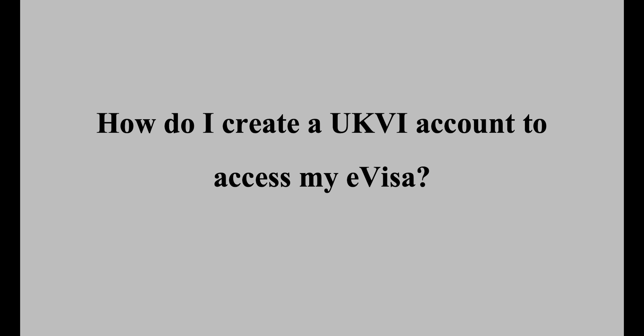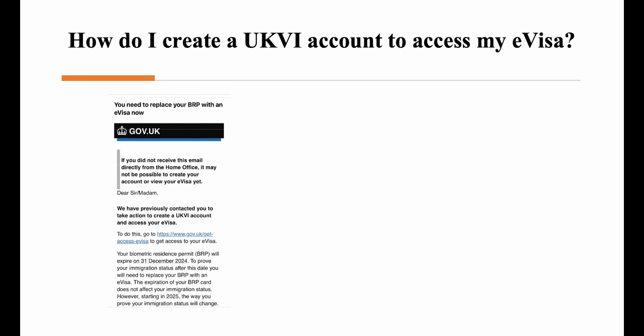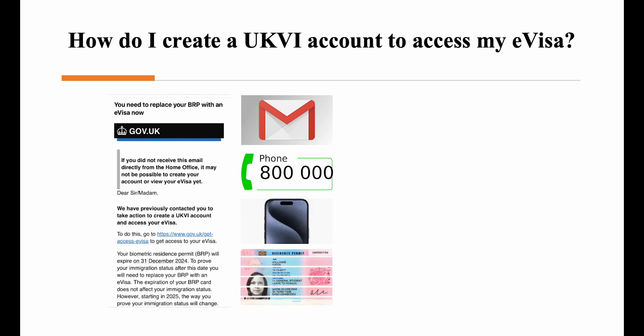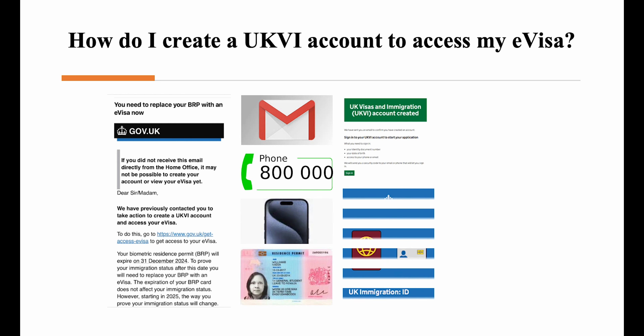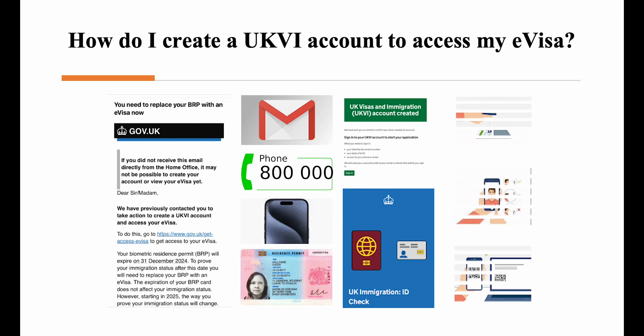How do I create a UKVI account to access my E-Visa? Once you've received the relevant invitation email from the Home Office, you'll need to follow the instructions in the email to create your account. In order to complete the process, you'll need an email address, a telephone number, access to a smartphone, and your BRP. You will then be required to complete a three-stage process. First, you'll be asked to create a UKVI account by completing an online form on your computer or smartphone. Secondly, you'll need to download the UK Immigration ID Check app on your smartphone and confirm your identity using this app. In the third stage, you'll need to sign in and complete a few final details, including account security questions.